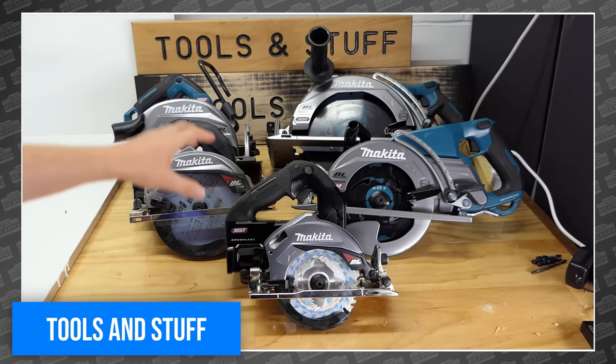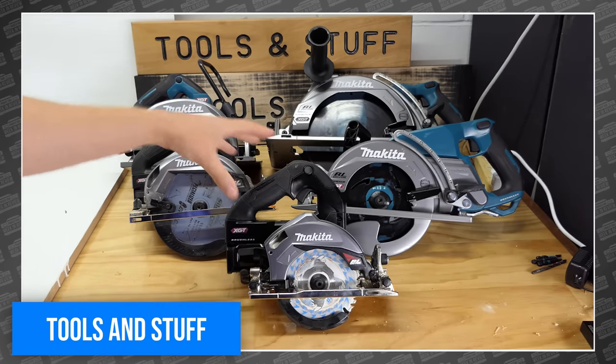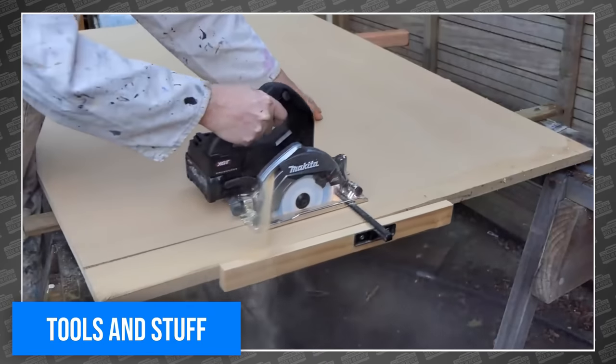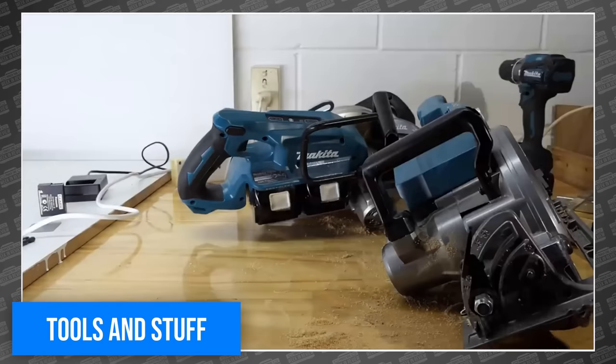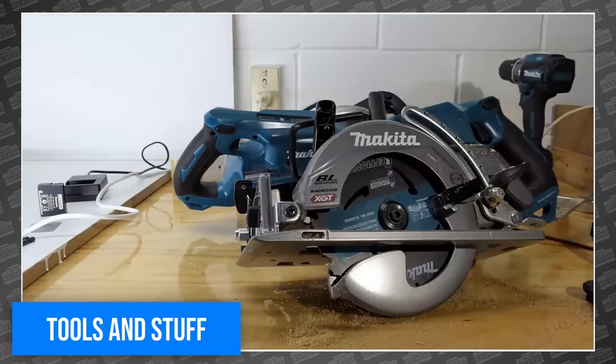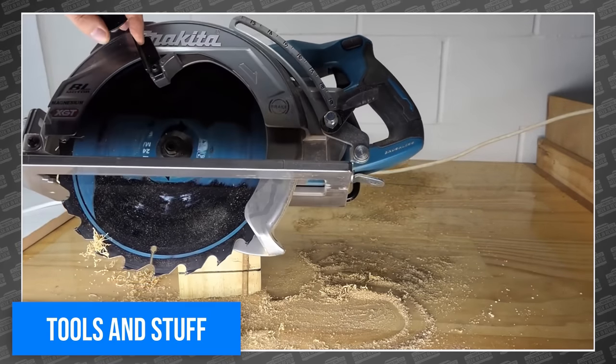He also shared a mega review of every Makita 40-volt circular saw. How many of those could there possibly be, you ask? I didn't watch the whole thing, but it's an hour long, so I'm just going to guess — 234. Or 9, maybe. But Makita really likes making 40-volt circular saws, I do know that.